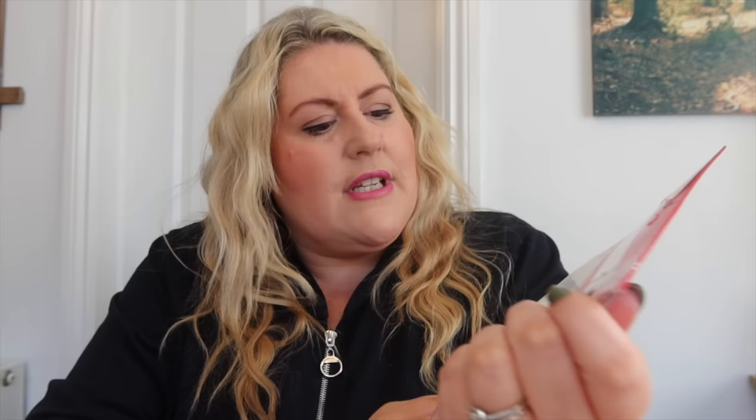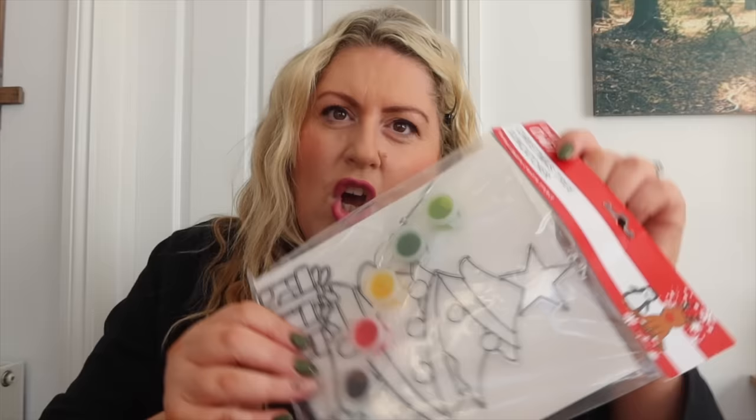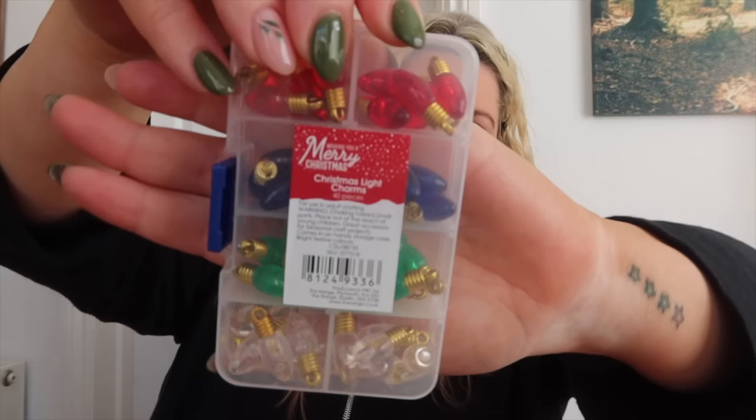I got two of these Christmas tree sun catchers — some little arts and crafts for the little ones, nice stocking fillers or something to do at the Christmas table. These were about a pound each. I also got some candy cane stickers — I've got some glass jars I'm going to fill with sweets for table presents, and these would look pretty on them. And I couldn't resist these Christmas light charms for wrapping — imagine them on brown paper with string, so pretty!